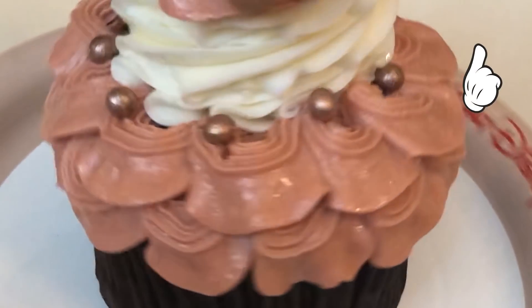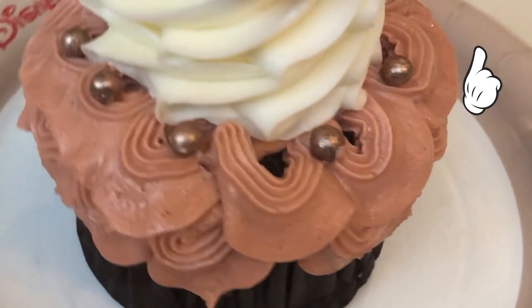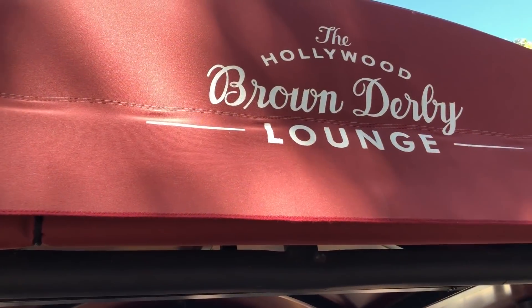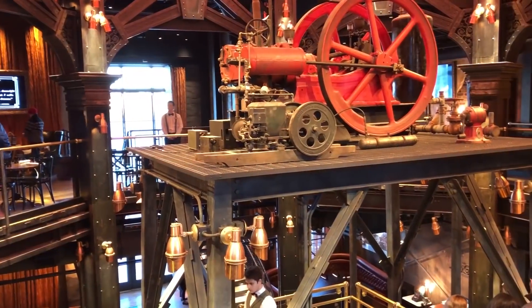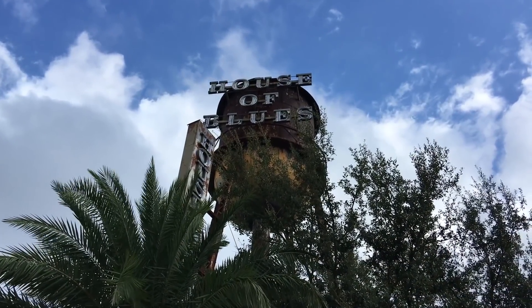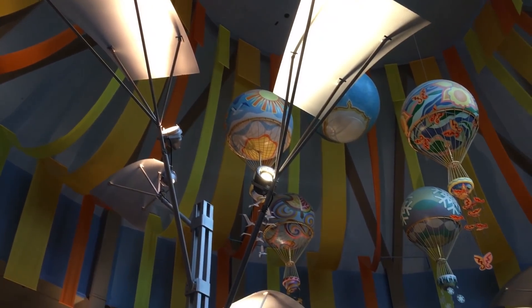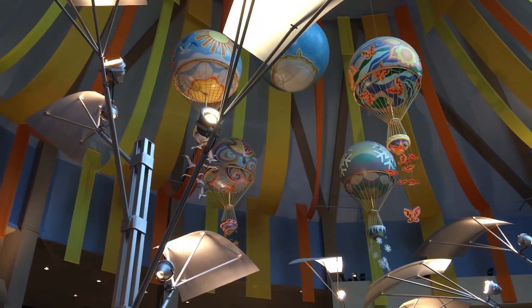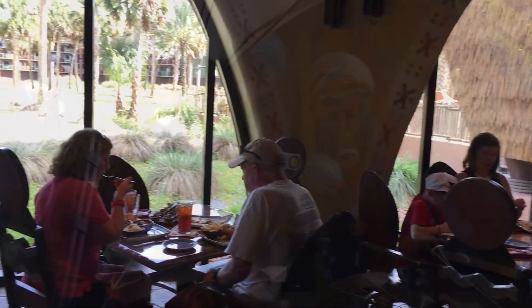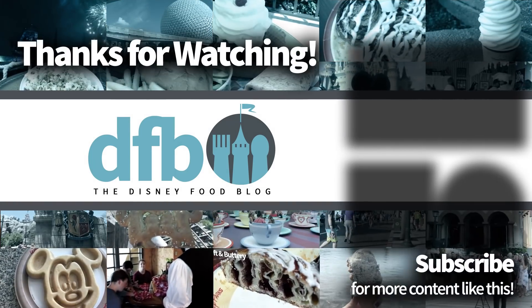Don't forget to check out our cupcake challenge in Walt Disney World. I hope you liked this video — we're doing something a little bit new. I always like to tell you guys about the stuff I'm loving in the parks and the restaurants. Please let us know in the comments if you'd like us to do more videos like this. We're always open to your suggestions and requests. Thanks for watching — give us a like and a subscribe. This is AJ for Disney Food Blog, and we'll see you real soon.